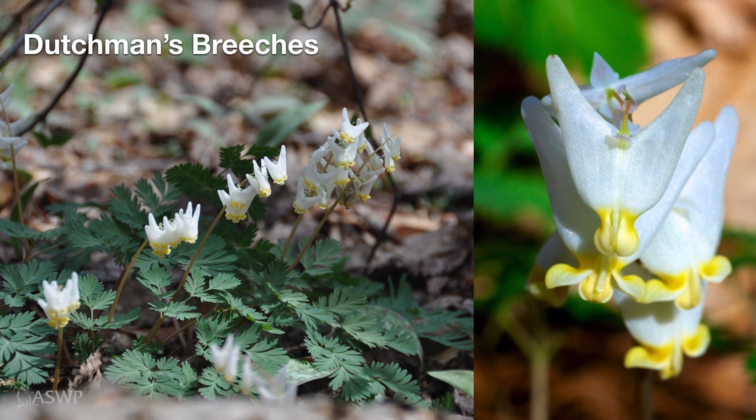Dutchman's breeches — we're getting a little later on here in the sequence. Dutchman's breeches blooms a little bit later than the others I've shown you, although the leaves do emerge early. As these other ones are blooming, Dutchman's breeches' leaves are emerging, and then they'll be ready to bloom as soon as they get a nice stretch of warm weather.